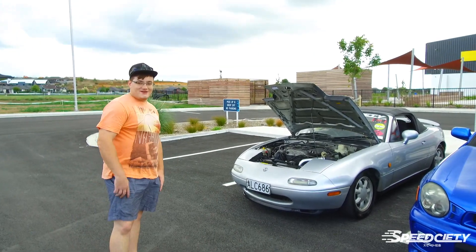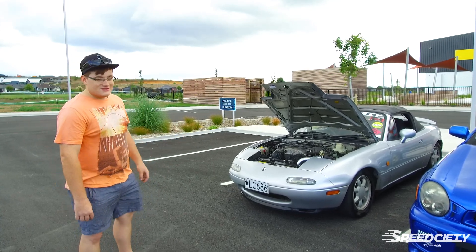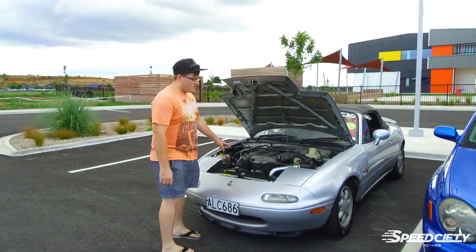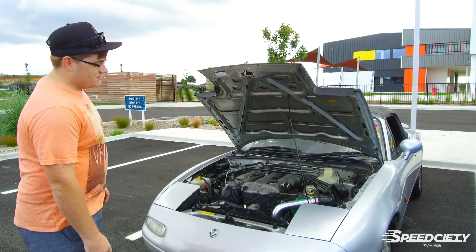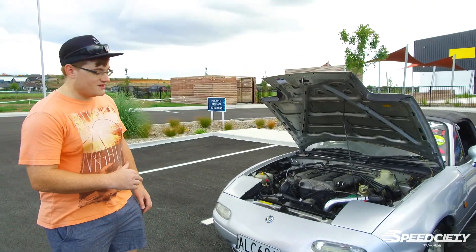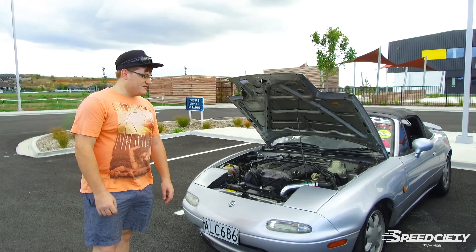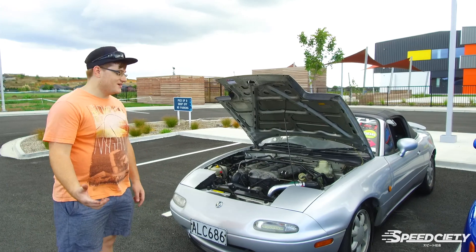Hey guys, as you know from the last video, my name is Tristan, and this is my '95 MX-5. If you've watched the other videos, you'd know that we've swapped an NB '99 engine in, which was already turboed — it's running a TD-05 16G turbo, and only running around 11 pounds of boost, which is safe and reliable, and also a lot of fun.